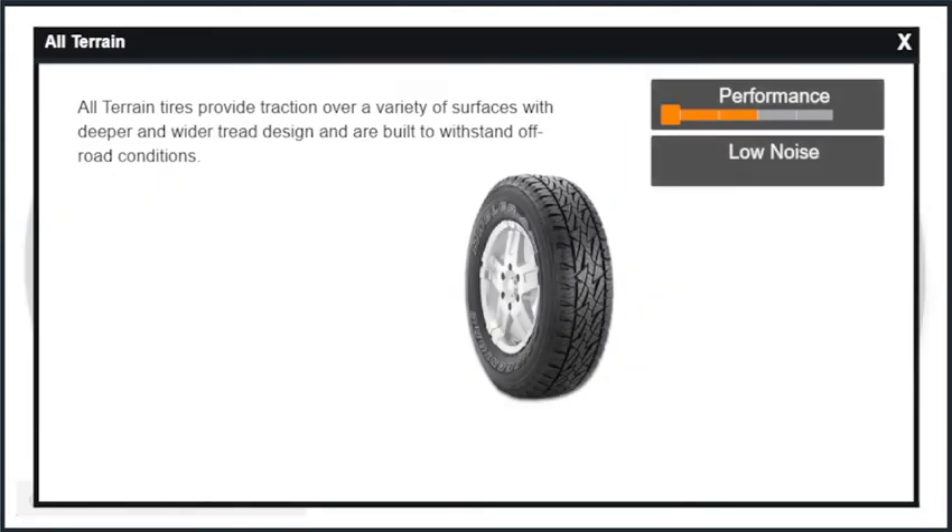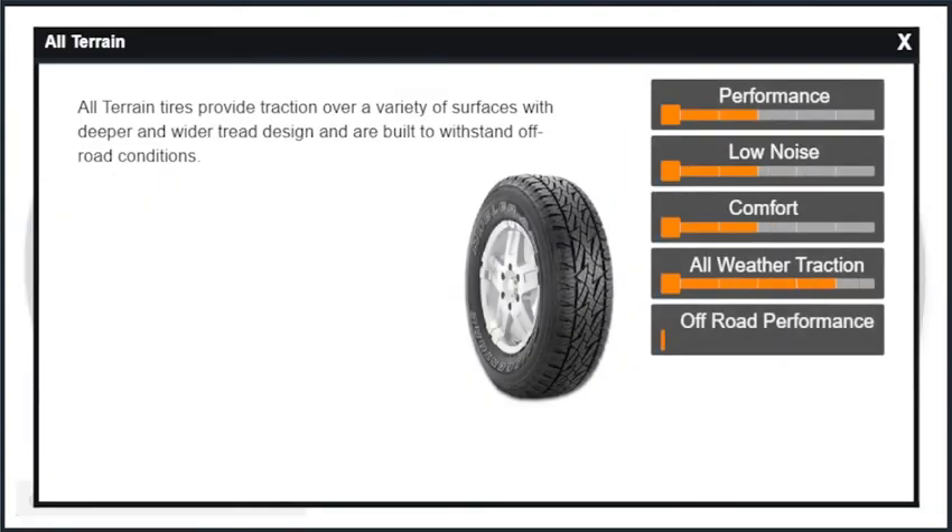All-terrain tires provide traction over a variety of surfaces with deeper and wider tread design and are built to withstand off-road conditions. These carry the LT designation on the sidewall.